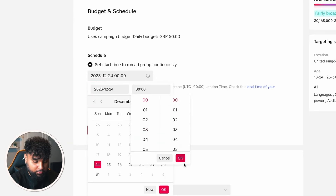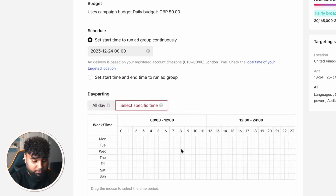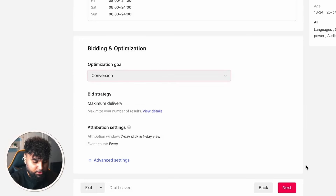For Budget and Schedule, select it to start the next day from midnight. Then scroll to Day Parting — this is something that worked really well for me. Select a specific time: from 8am all the way to midnight. I have tried it with all day, but day parting actually helps convert a lot better and has helped me a lot in the past. Then for Optimization Goal, click Conversion and select Next.